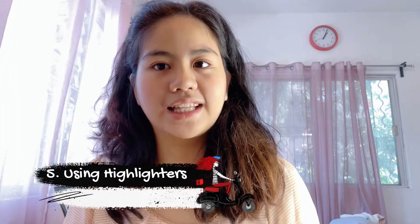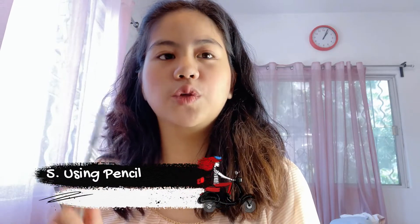Moving on — the fifth study tip is highlighting. Highlighting your reviewers is necessary. I usually highlight the vocabulary words or the keywords. Then the sixth study tip is I use a pencil.